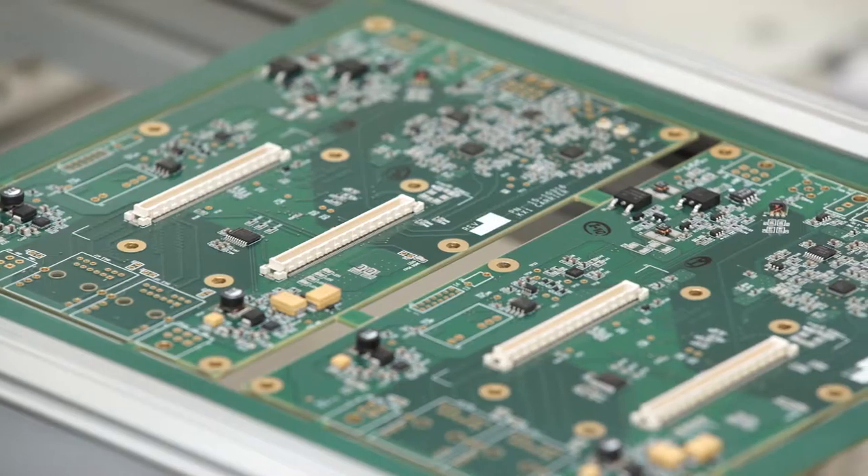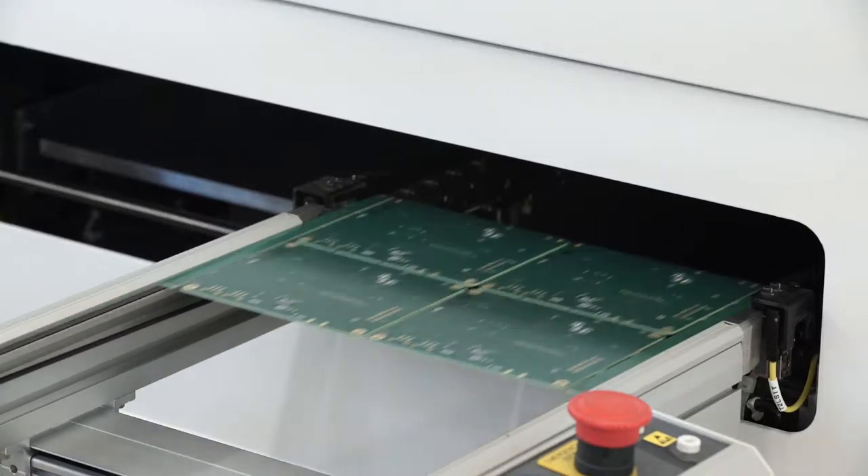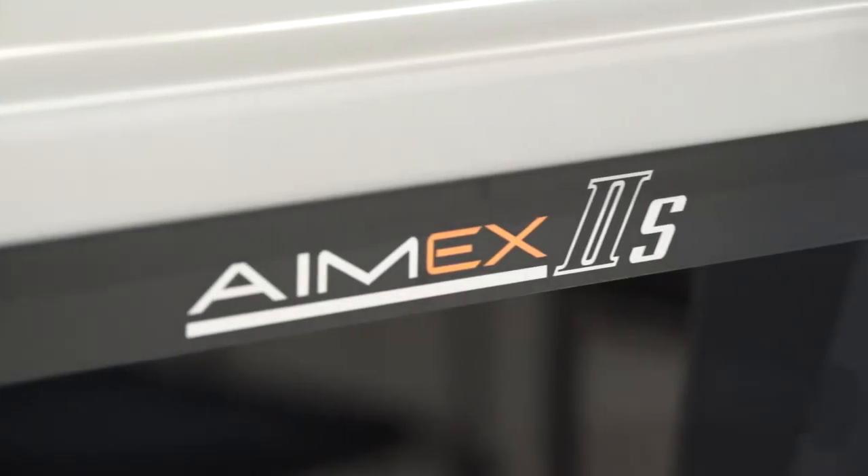I work with our customers to ensure that the product comes out to their specs. And part of that process is ensuring that we have the BOM, Gerber data, and X and Y files, so that our floor team can input it into our Fuji pick-and-place machine.